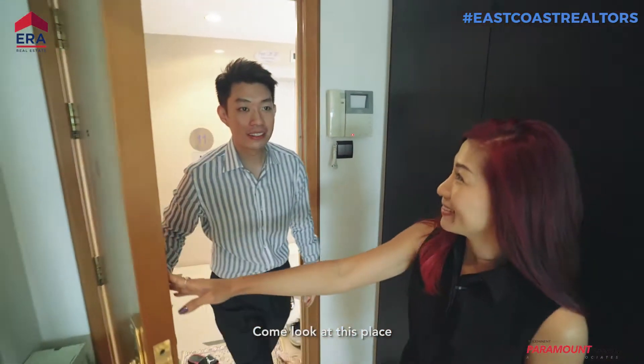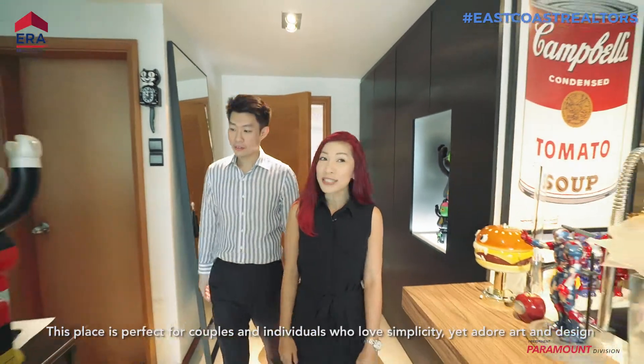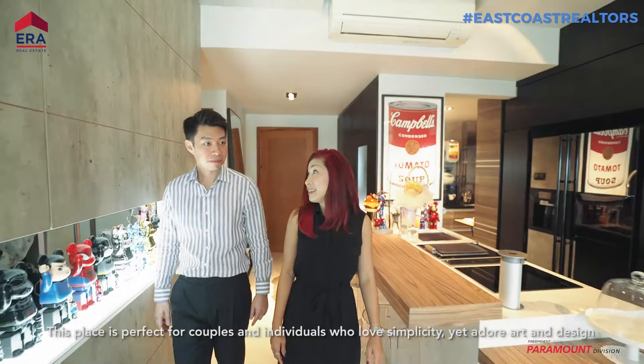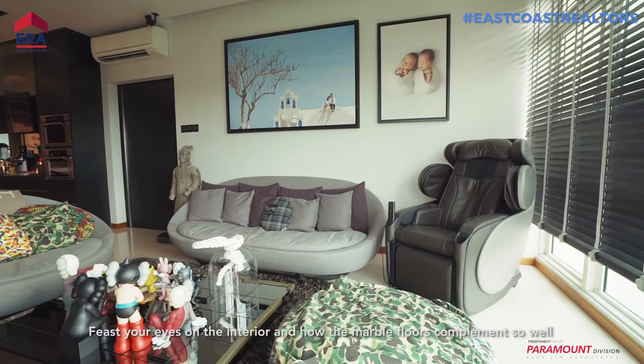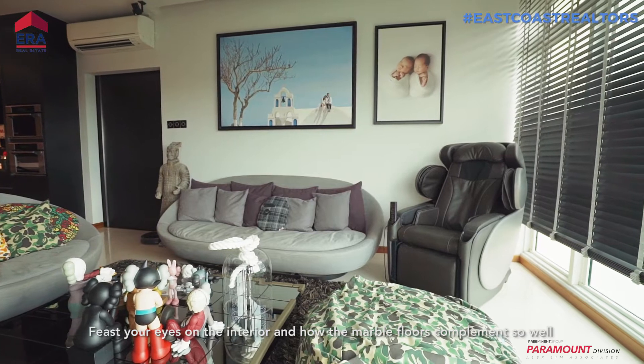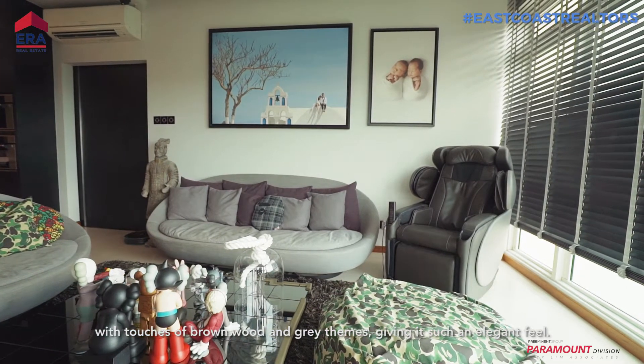Come, look at this place. Wow, so this is the art gallery that you've been talking about? Yes, this place is perfect for couples and individuals who love simplicity and yet adore art and design. Feast your eyes on the interior and how the marble floors complement so well with touches of brown wood and grey themes, giving it such an elegant feel.